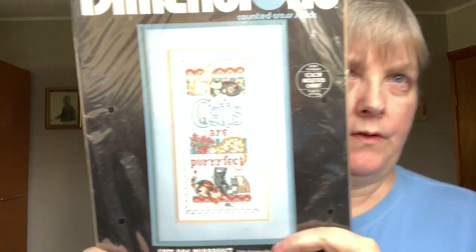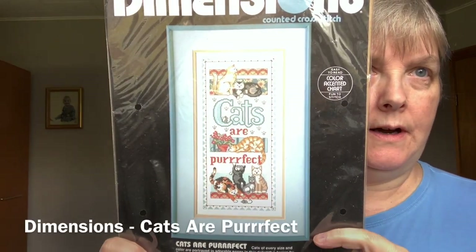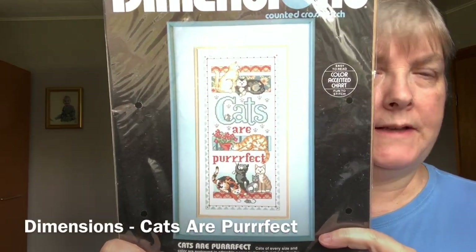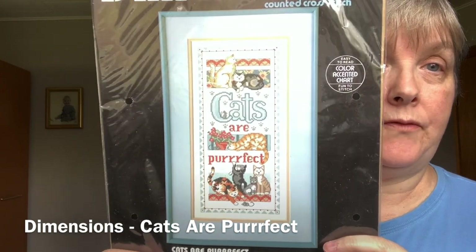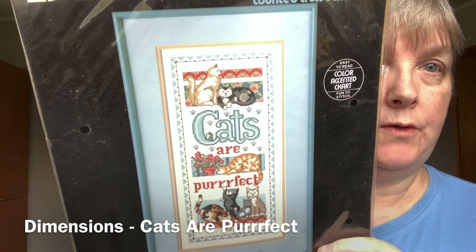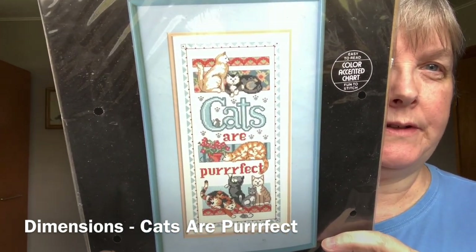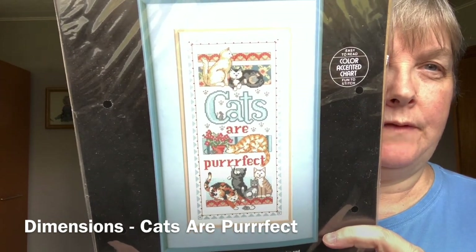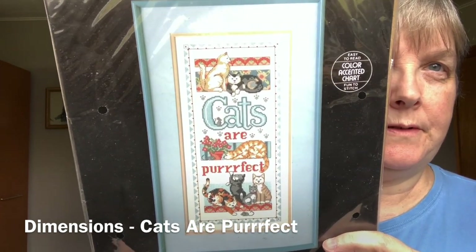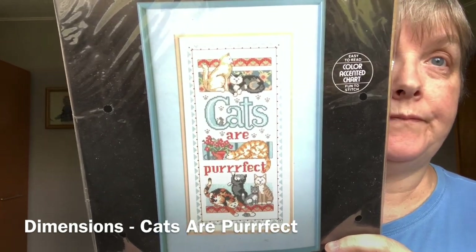This was also a kit I showed in an earlier video that I purchased through a destash site. I had never seen this kit before and thought it was quite cute with all the cats and all the different things they're doing. I do feel the colors are a little dated, and I don't have any immediate plans to stitch it, but I really like the artwork and may someday pick it up.